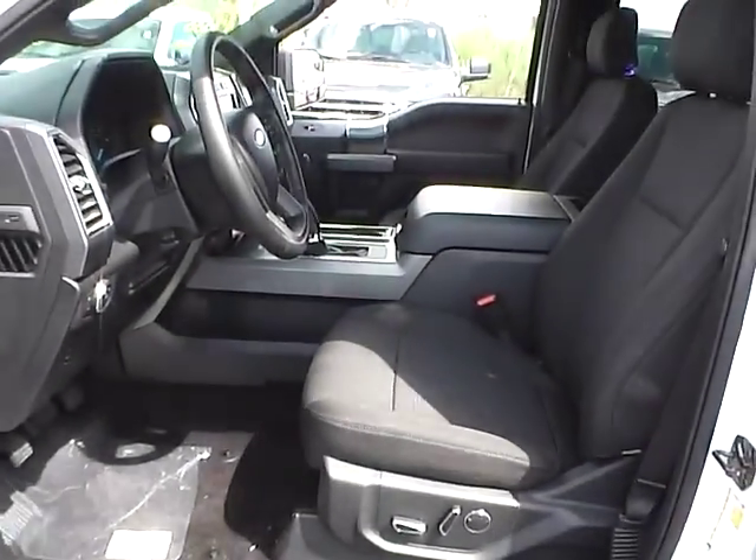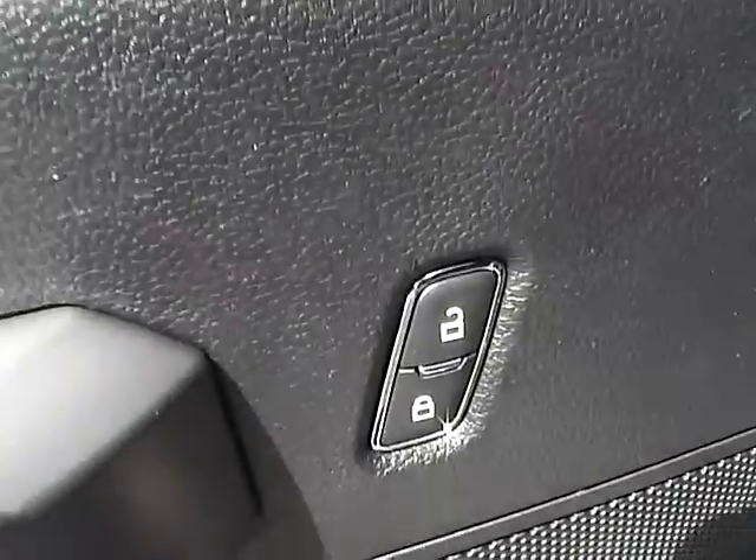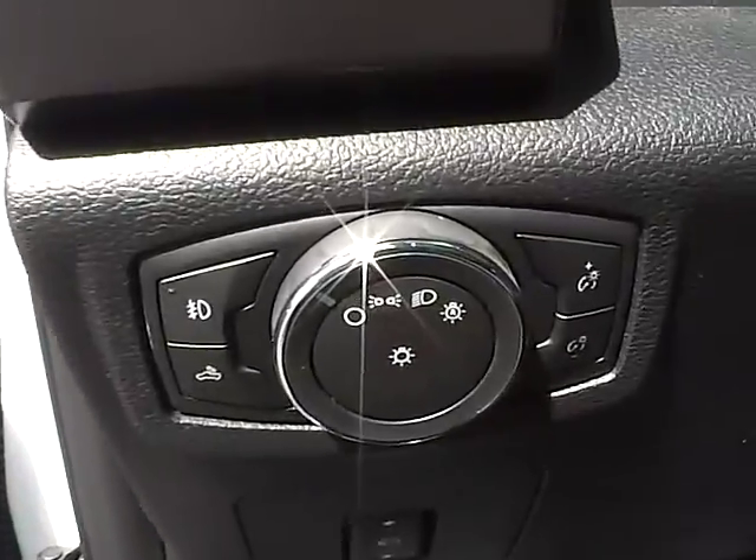Cloth seats. Power driver seat. Power door locks, windows, and mirrors. Automatic headlights.